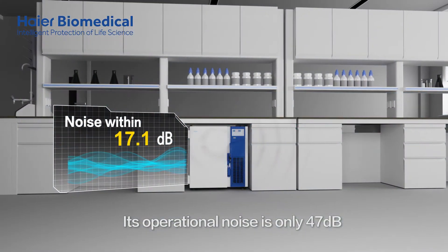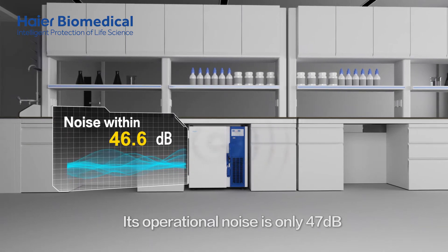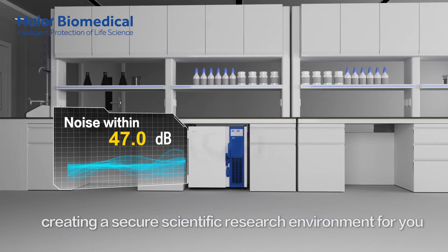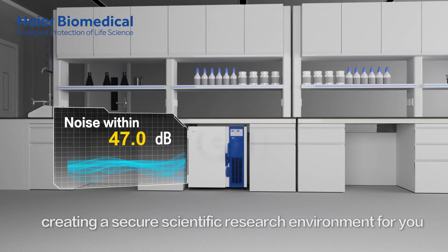Its operational noise is only 47 decibels, ensuring the environment is as quiet as a study — creating a secure scientific research environment for you.